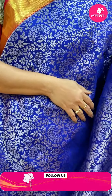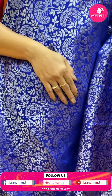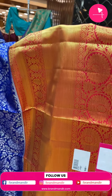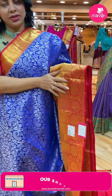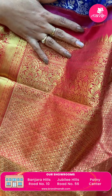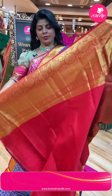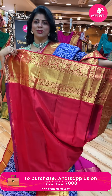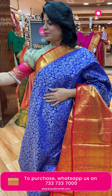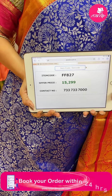Next - navy blue and red. Stems with leaves and florals. Border contrast - cross kadi deep florals and leaf vines. Pallu contrast - cross stretch florals and vines. Contrast blouse with border. Pricing: 15,299. Code FAF827. Take a screenshot, WhatsApp us on 733-733-7000.